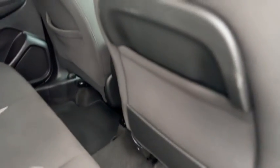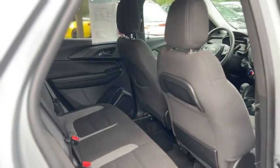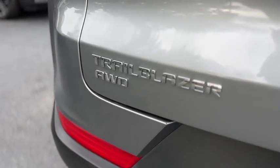In the back you've got storage pockets behind the seats. Your seats do fold down, pulling that latch right there. This one is the LT trim and it's also all-wheel drive.